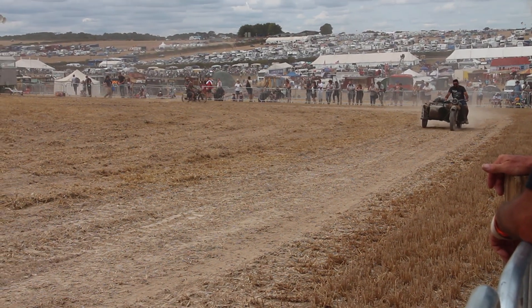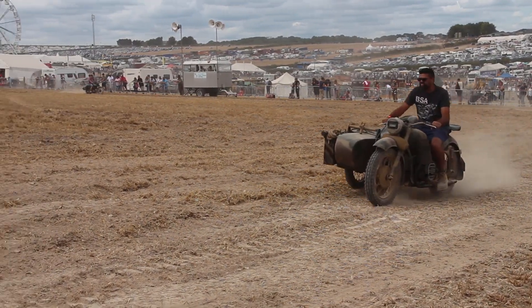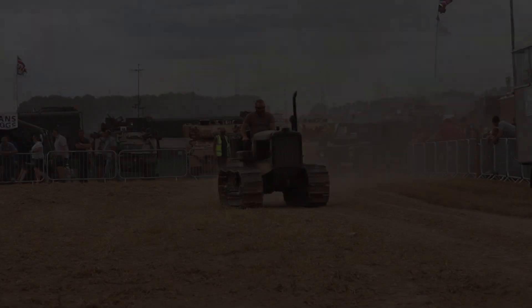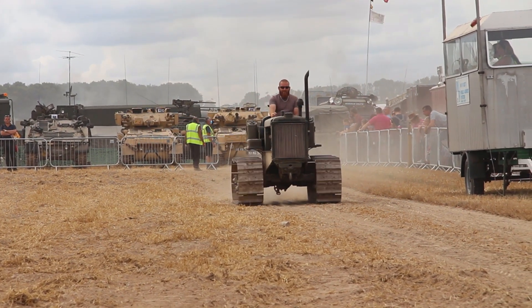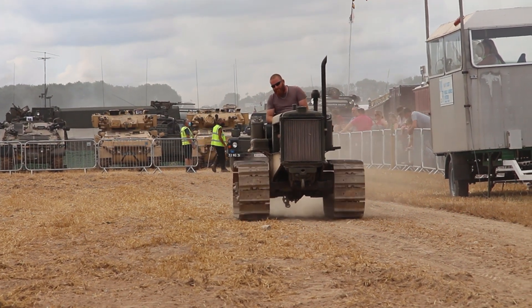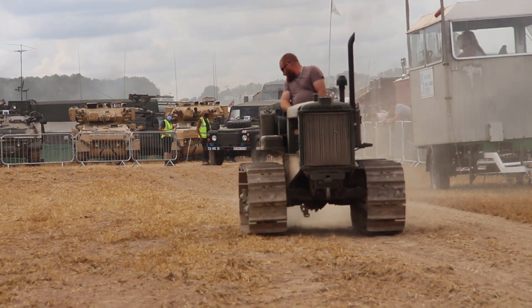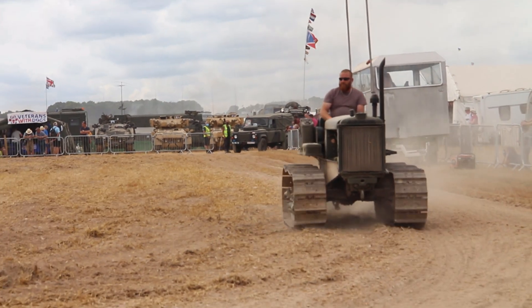Back to the wartime we go with the 1945 BSA M20. The M20 was made by the Birmingham Small Arms company. It's been fully restored to military specs — tractors, bulldozers, and bulldozers used by the British military in Europe, Asia, and the Pacific.